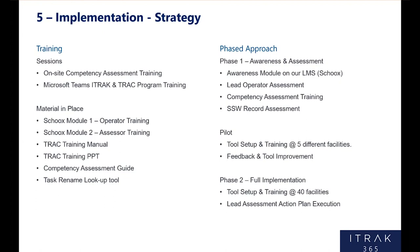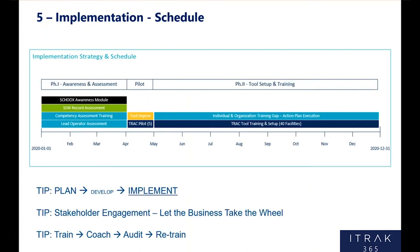Phase 2 of the training: full implementation, tool setup and training at 40 to 45 facilities — could be upwards of 50 when we're all said and done — and filling in all those gaps from the lead assessments we had completed. In Q1 of this year, we got all those awareness modules out in our LMS, did the competency assessment training, did the lead operator assessments, built that foundation, and did our due diligence on the operators — critically important, and it had nothing to do with iTrack at that point. But it was critically important to our implementation to make sure we didn't just implement a tool that operators were then going to push electronic paper through.